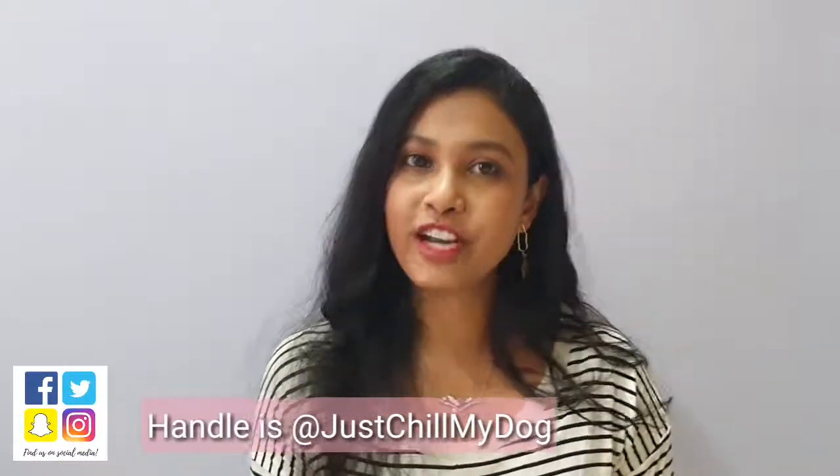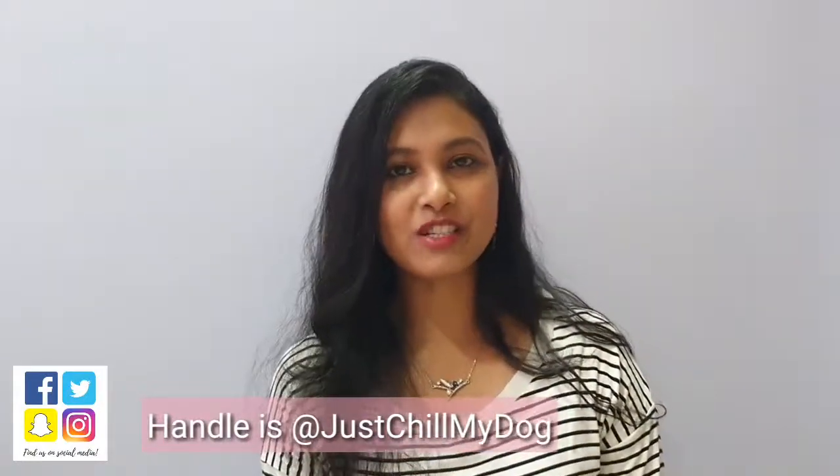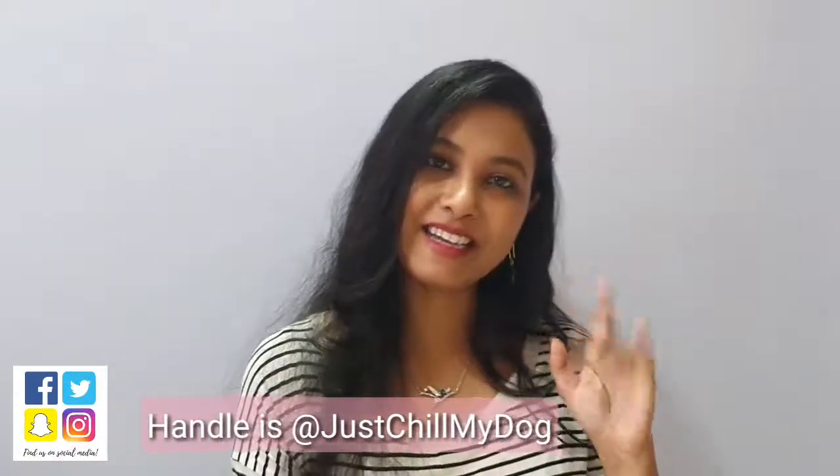I hope you liked this video! Don't forget to hit that thumbs up button and share it with your friends and family. Thank you so much for watching — stay blessed, stay happy, bye bye!